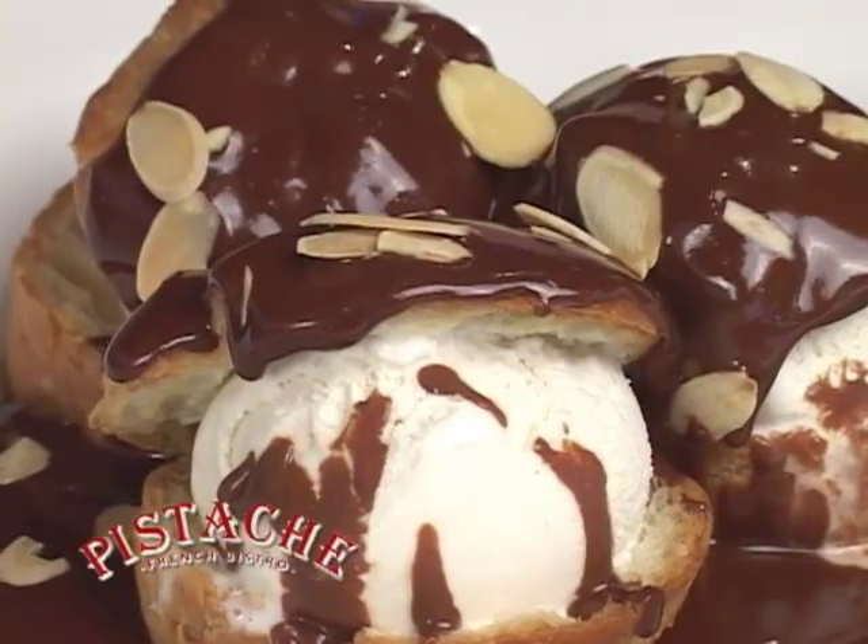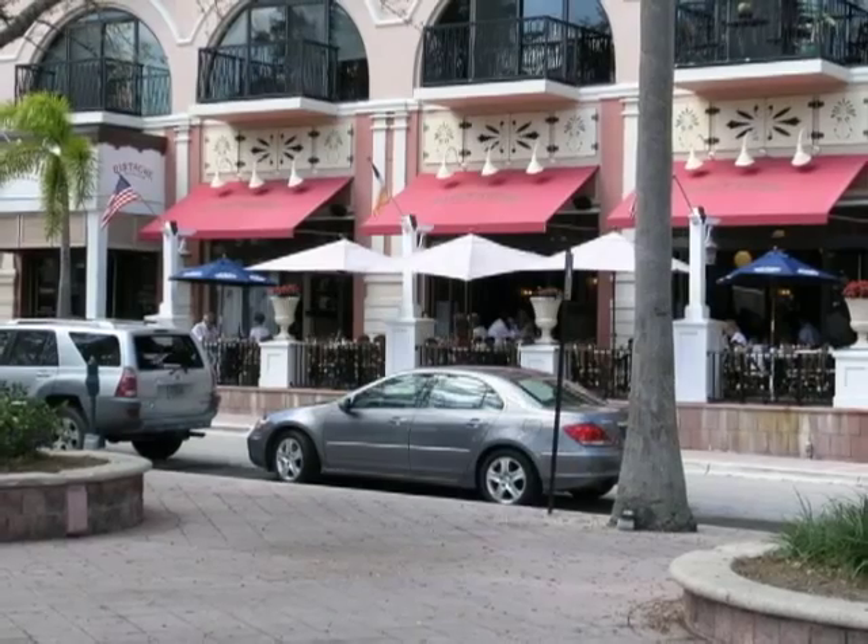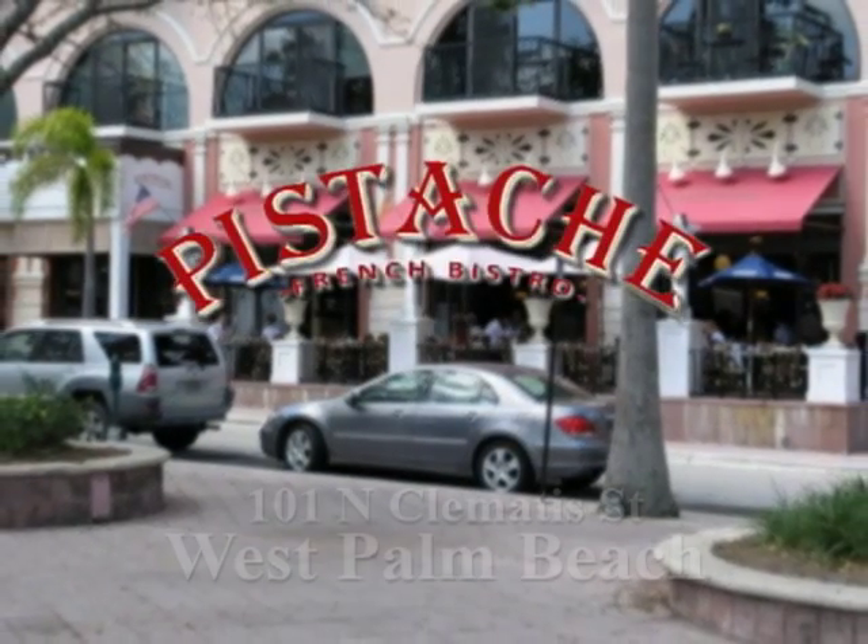Mmm, out of this world. Pistache French Bistro, serving breakfast, lunch, and dinner.